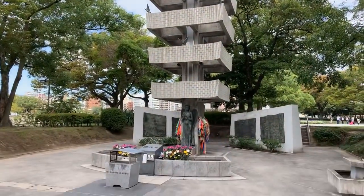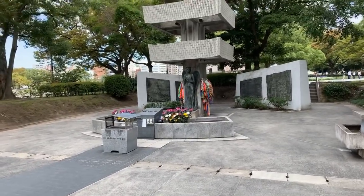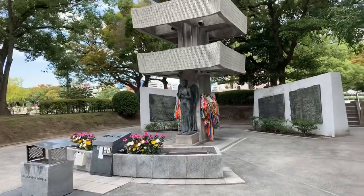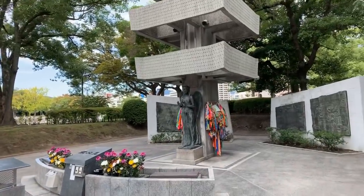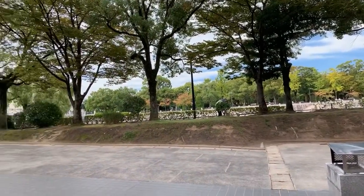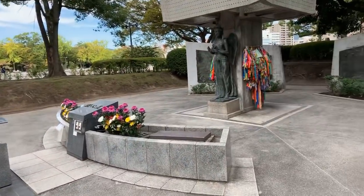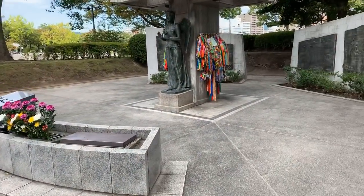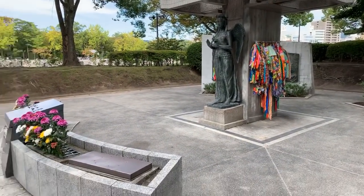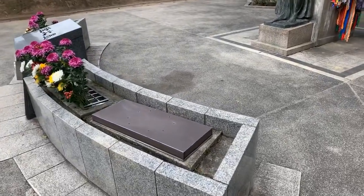Well hello everyone from Hiroshima, the site of the atomic bomb. We're at the Peace Park and Pinto has finally joined us here today so we'll be seeing him a little bit earlier. This park is gargantuan. There's actually two sides of the river, and we're going to see the famous building in about two seconds that you may have seen before — completely destroyed by the bomb but still standing.